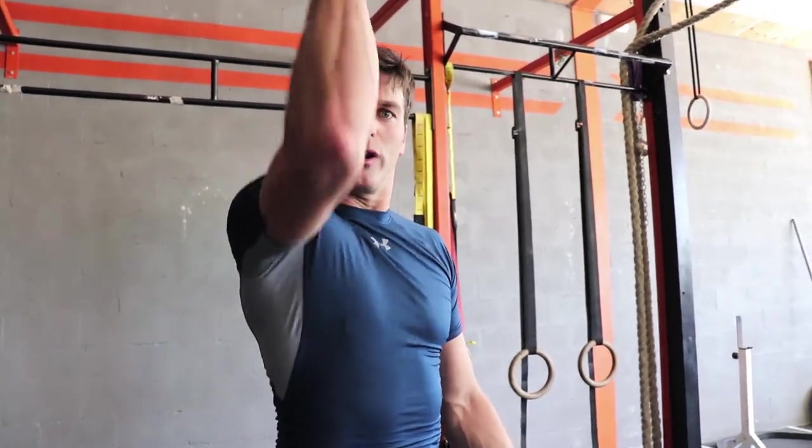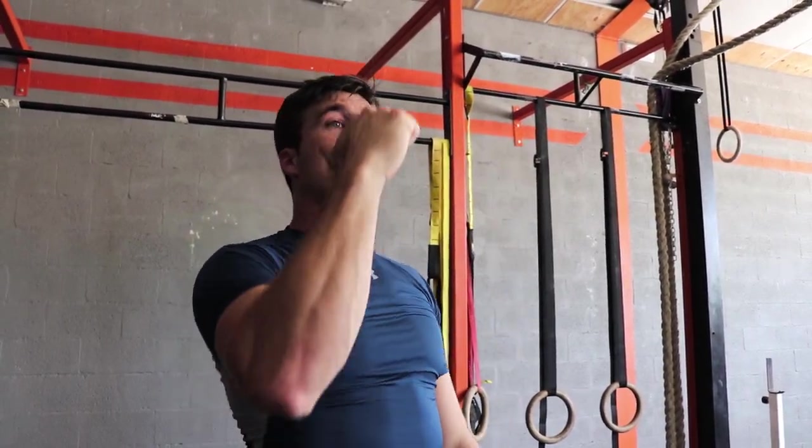So you just saw a couple of examples of ways to beat the system and work the eccentrics under a heavier load than you would with just one arm or one leg — by adding resistance, because you can pull more weight down with two hands and let go of one hand in the eccentric part. Now there are a lot more ways to do that.